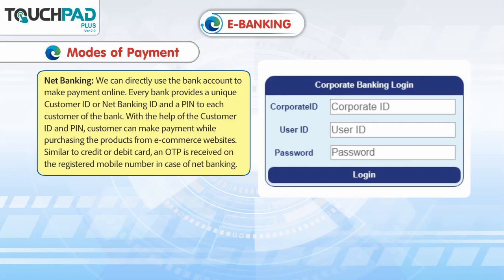Similar to credit or debit card, an OTP is received on the registered mobile number in case of net banking.